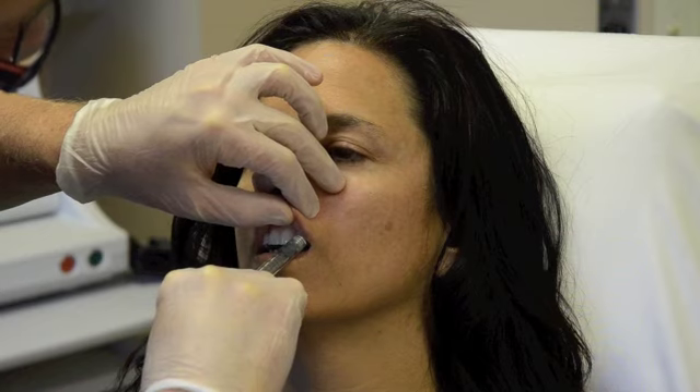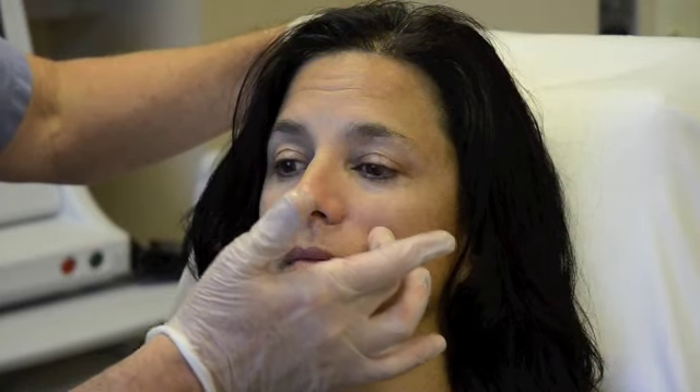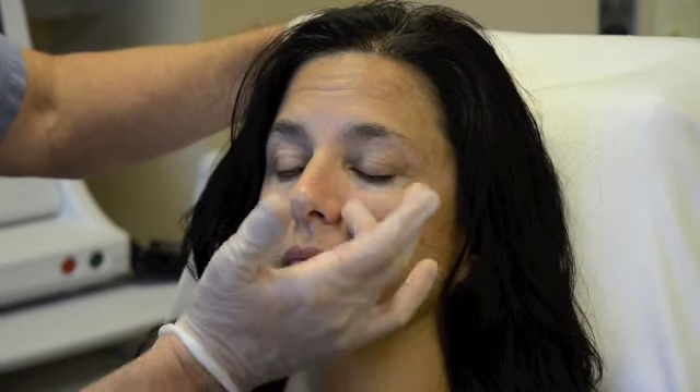We've added one syringe of the Juvederm Ultra Plus XC to the cheek area. I haven't gotten much into the fold yet — I will come back and add a little bit more — but it's clearly made some softening to the fold. If you compare the right side to the left side, you can see we're just a little bit deflated here. We've added some nice volume and she still looks natural.